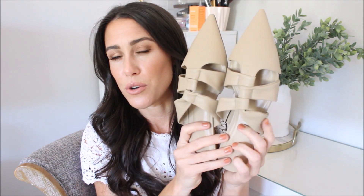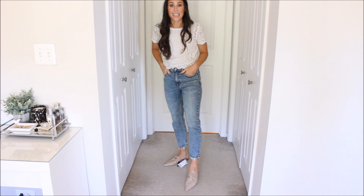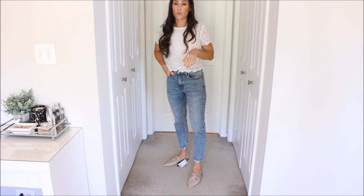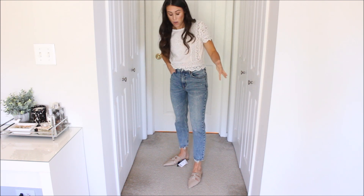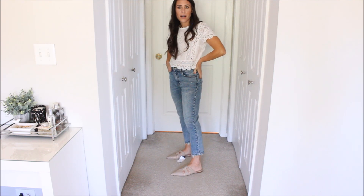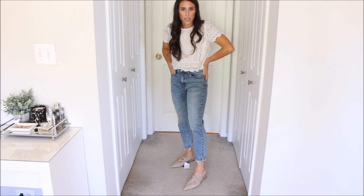These reminded me of some Vince flats I missed out on at a Nordstrom sale a previous year — they were a nude color and so cute. These are similarly buttery soft. On the feet, they're very pointy and run a little narrow, so if you have wider feet either size up or they might not work for you. But they're really soft, comfortable, and neutral — they'll go with different outfits. I just feel like they're a really different flat.